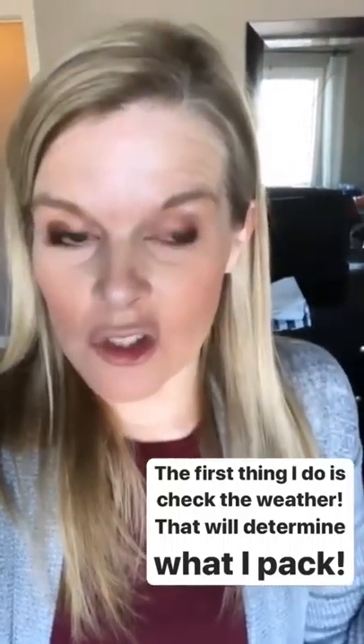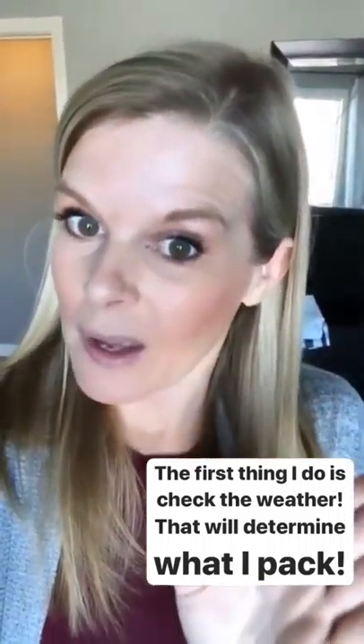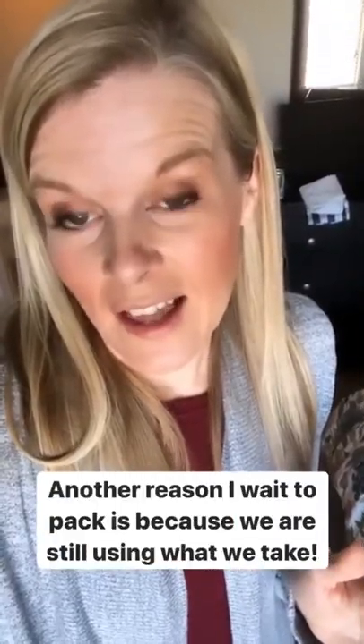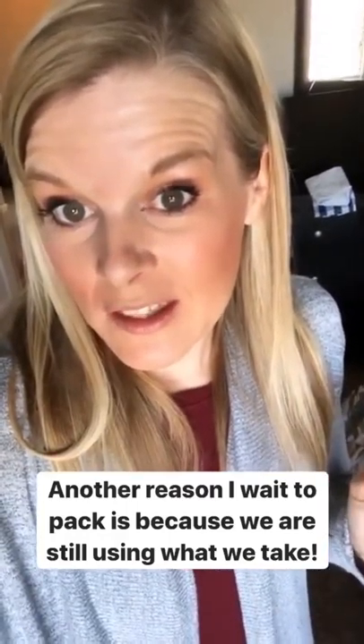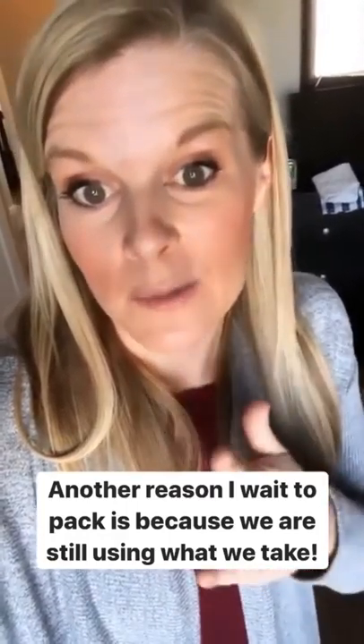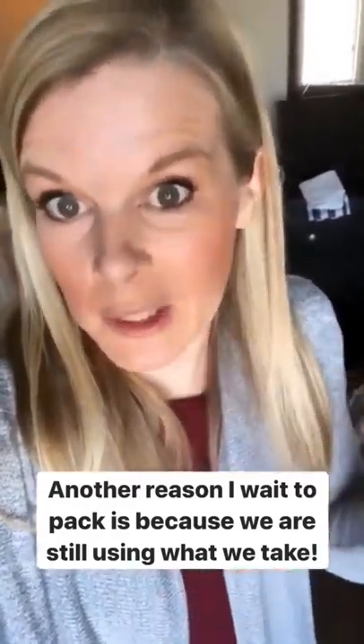Number one, I always check the weather because it can change. Check it 48 hours before — it's pretty accurate. The reason I kind of wait to the last minute, 48 hours before, is because oftentimes we're still using the things we're going to take on a trip. So now it's washed and ready to go, and we have enough other undergarments or pajamas to get us through till we leave.